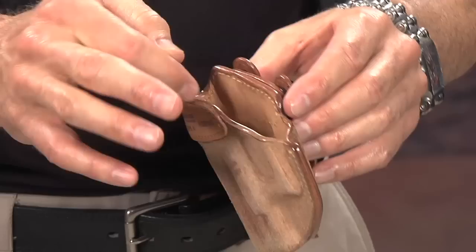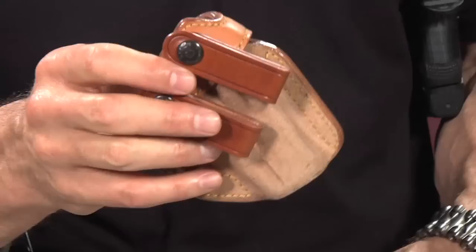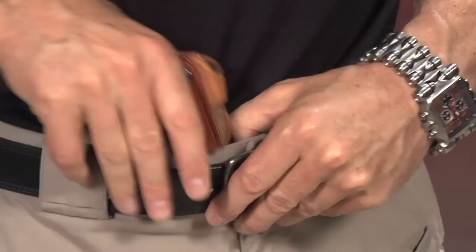Here's a couple things about this. It's got a steel insert here that is a little bit malleable, which helps you reinsert the gun and keeps it open when it's inside the waistband. This is an inside the waistband holster. For those of you who don't know, it's IWB — inside the waistband — meaning you actually wear the holster inside your pants like that.